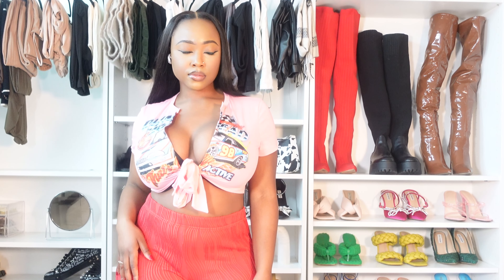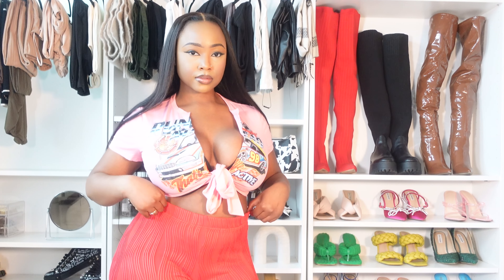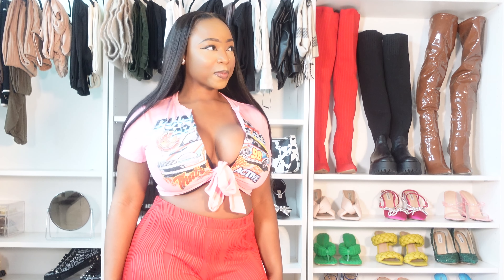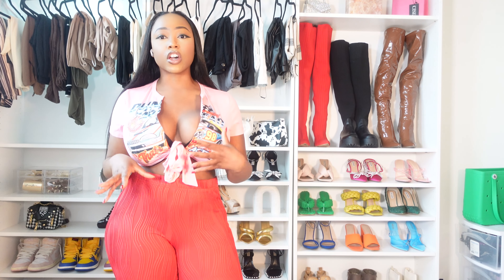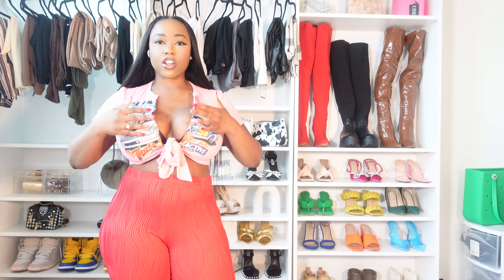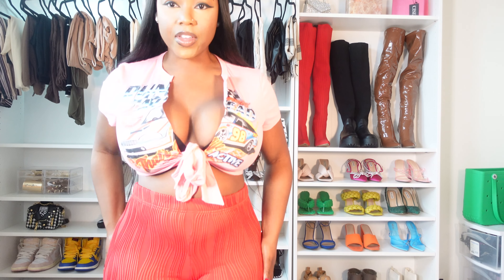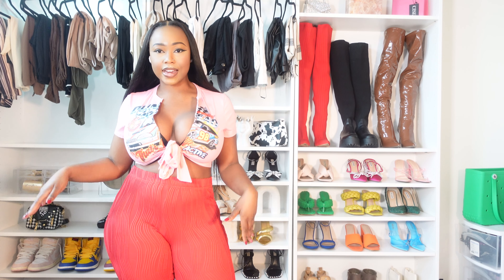I would definitely pair this shirt with some black jeans or maybe blue jeans, and then put on some really cute sneakers — maybe like some dunks. You can also wear a shirt like this with cargo pants if you're more into streetwear. It's really versatile: you can go a more sexy look or a streetwear look that's still sexy but a little rough around the edges. I'm so happy with the way it fits, and it looks great with this bra I have on.